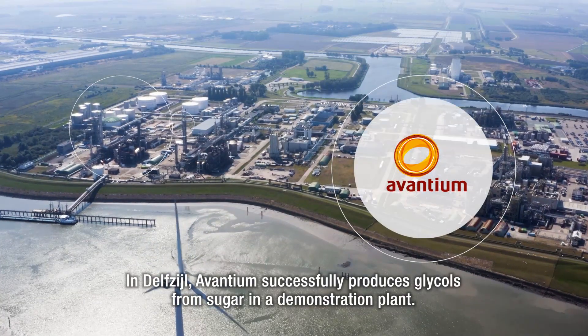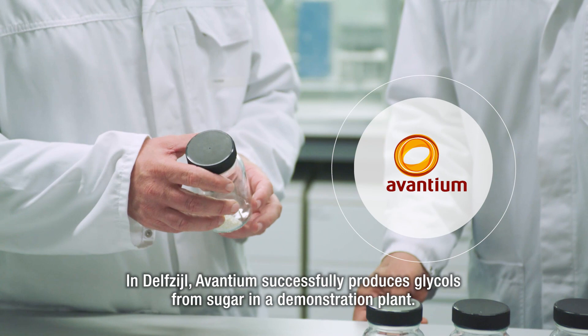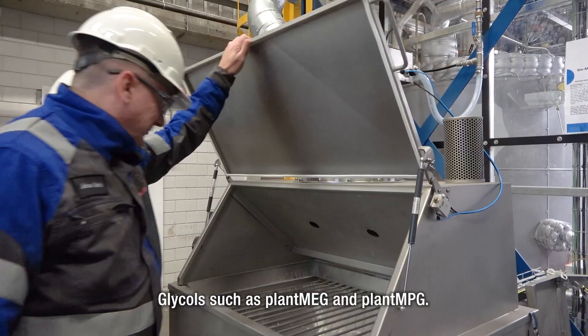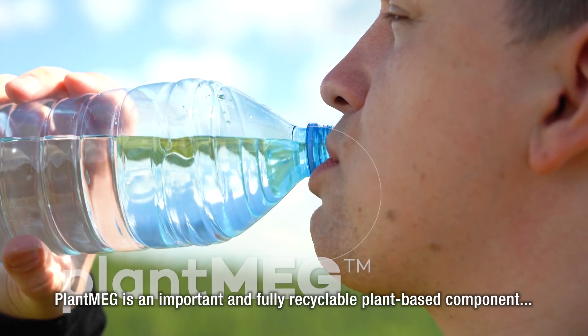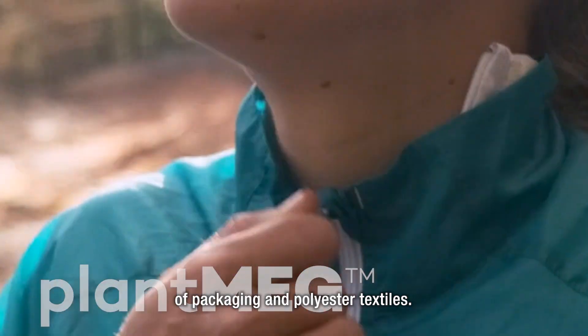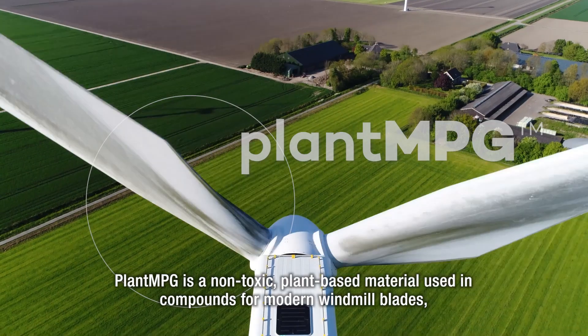In Delfzijl, Avantium successfully produces glycols from sugar in a demonstration plant — glycols such as Plant-MEG and Plant-MPG. Plant-MEG is an important and fully recyclable plant-based component of packaging and polyester textiles. Plant-MPG is a non-toxic plant-based material.